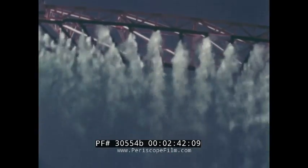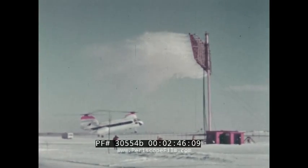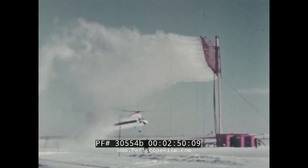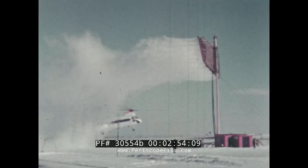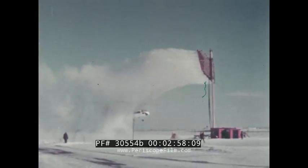The rig uses steam as a propellant to force water through rows of nozzles which are calibrated to produce water droplets about the same size as those found in natural conditions. Before a given test, the liquid water content of the cloud can be varied considerably by adjustments in the size and quality of the water droplets.